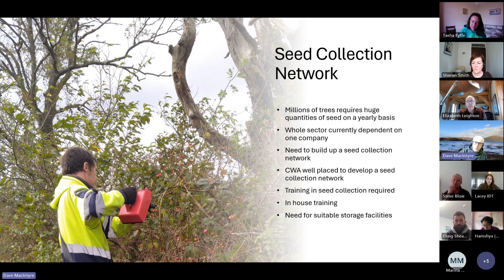The sector is currently dependent on one major company, and we need to build up a reliable seed collection network of our own. I think the CWA is well placed to develop that collection network — there are groups all over Scotland who can assist us, and we can grow trees on for their projects. Training in seed collection is required, and we're starting some in-house training for some of our production staff here, getting them out so they actually know where the seed is coming from.